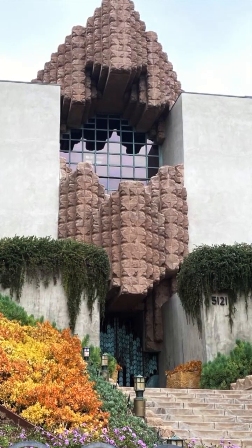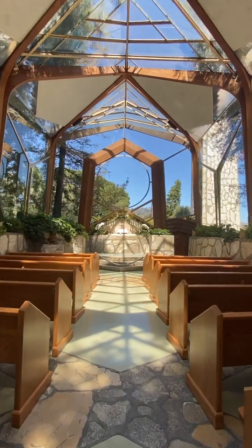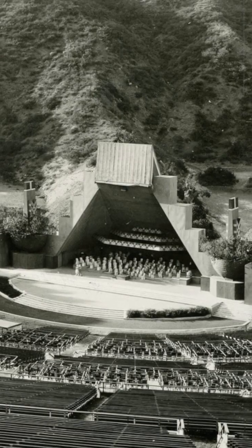Even before he moved into this in 1927, he had designed the Sowden House, the Samuel Navarro House in Los Feliz, and the Derby House in Glendale — classics. While he was living here, he drafted the Wayfarer's Chapel in Palos Verdes and band shelves for the Hollywood Bowl.